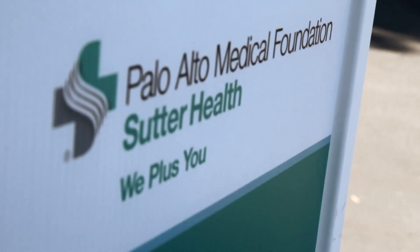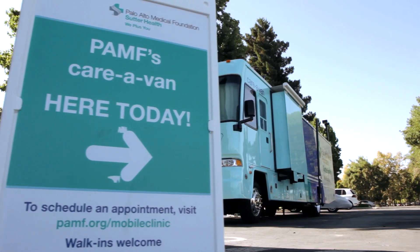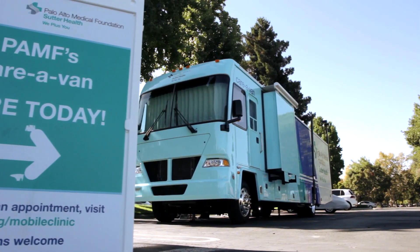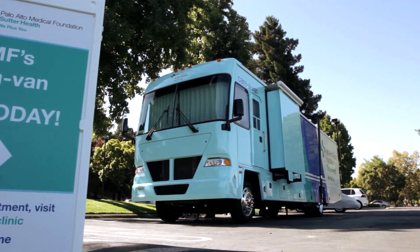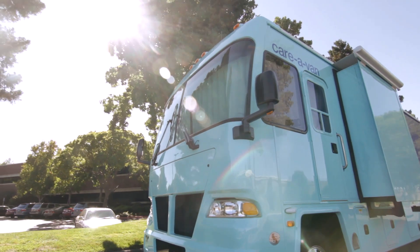I was contacted by Palo Alto Medical to see if I was interested in having the van come on campus. We have so many men at Synopsys who aren't getting their annual physical, so I thought it would be a perfect fit for us. We're not big enough to have an on-site doctor's office, so having a mobile clinic visit us really meets that need of being able to bring health care to our employees.